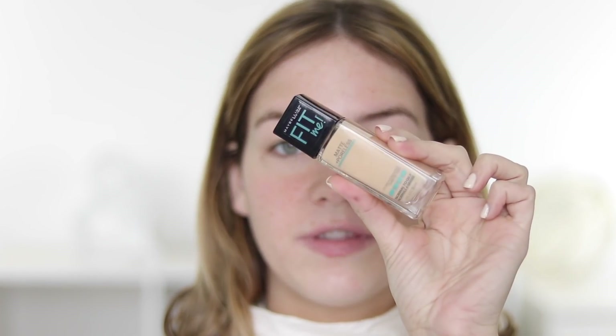I used the Clinique Moisture Surge Moisturizer. I'm actually just going to double up and use that as a primer, mainly because it makes my face feel really smooth and I just don't feel like I need a primer. So let's go ahead and go in with the foundation. Now I bought the wrong shade — the first shade I got was 110 and it was like one of the lightest colors and I looked really, really pale. So I went back and I got 118 Light Beige, and I think this is going to be a perfect match for me.